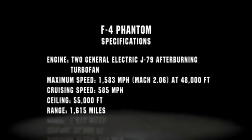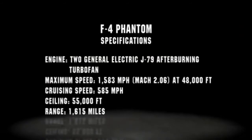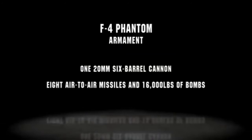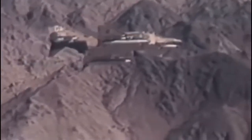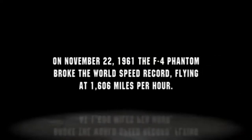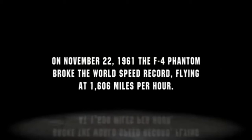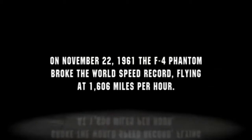The Navy soon finds a replacement that revives the concept of a dual-role attack fighter. On November 22, 1961, the F-4 Phantom breaks the world speed record, flying at 1,606 miles per hour.